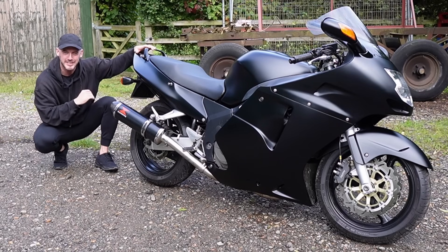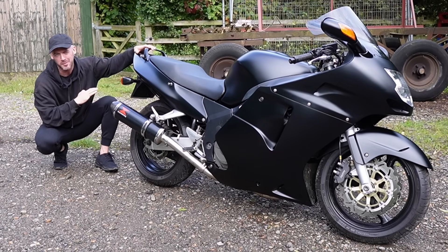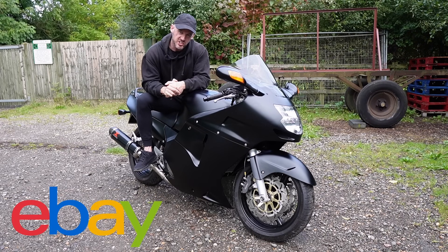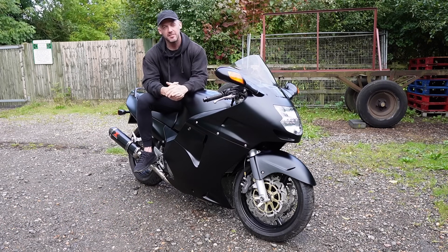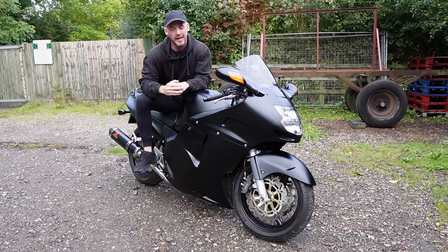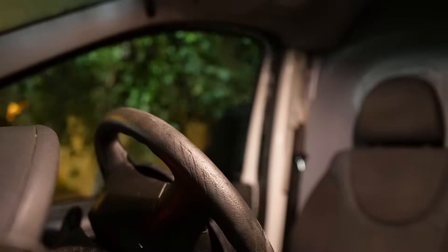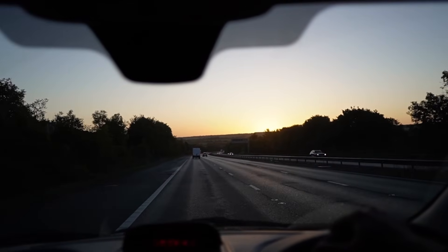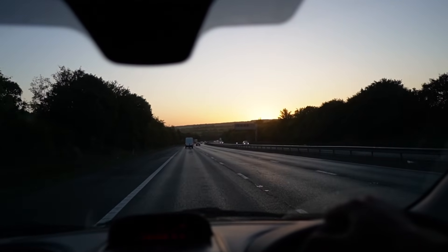...turns out this Honda Blackbird has actually been invited to the British Superbikes at Brands Hatch. eBay were so amazed at what we achieved, they invited us along for the day, and given that eBay was ultimately what I used to get this Honda Blackbird back on the road, I absolutely had to take up this opportunity. So with a really early start and the Blackbird loaded up in the van, we set off on a 60-mile trip down towards Kent.